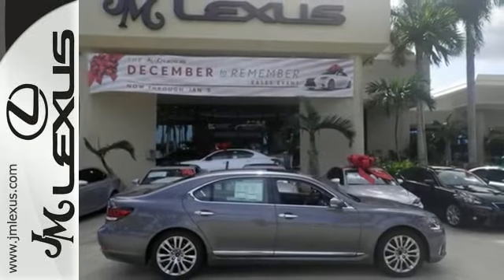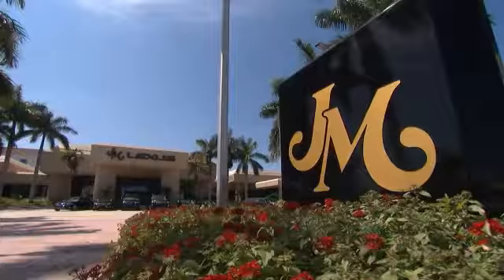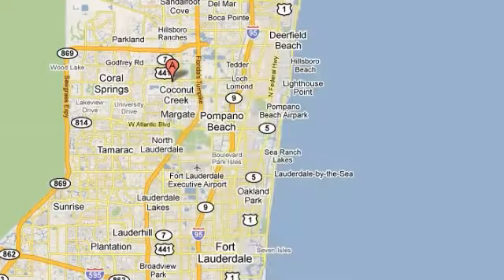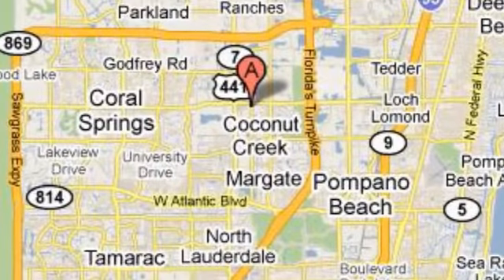Come in and take it for a test drive. J.M. Lexus, the world's number one Lexus dealer since 1992. We're conveniently located just east of 441 on Sample Road in Margate, Florida, just west of the Turnpike.